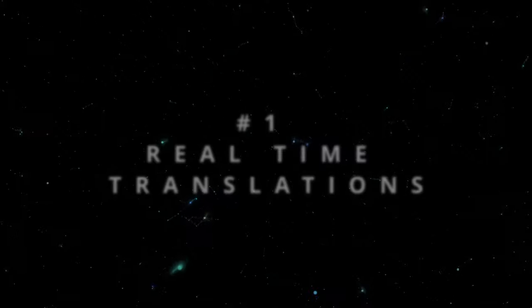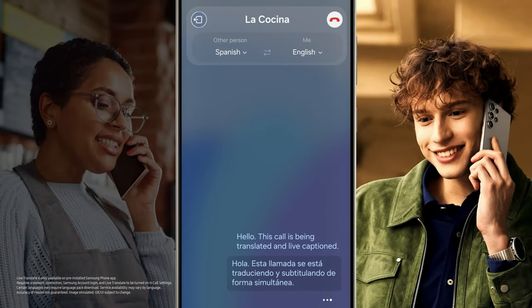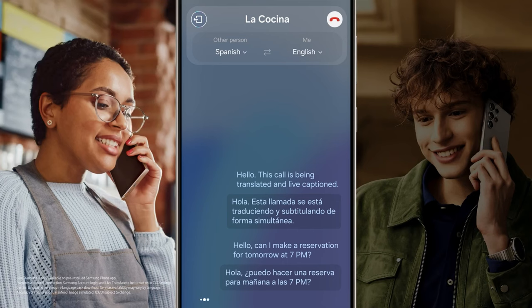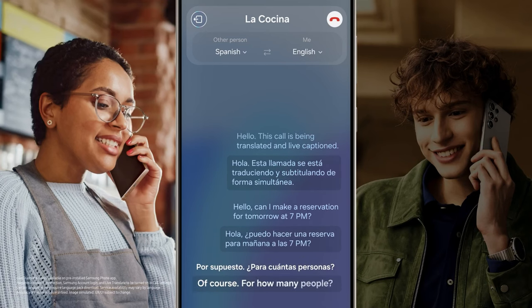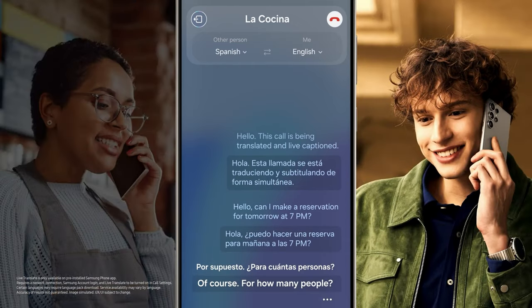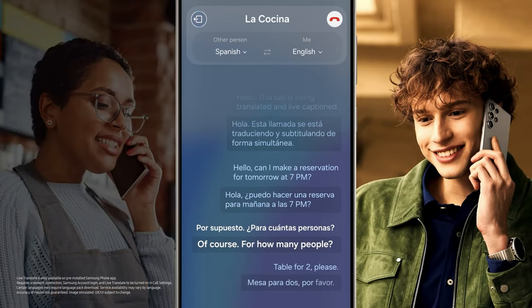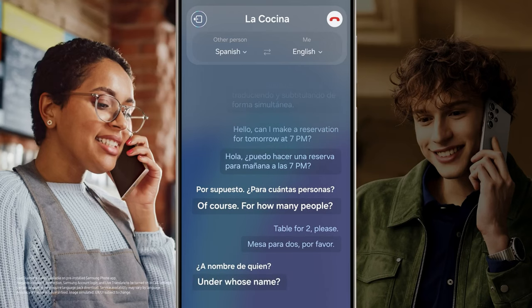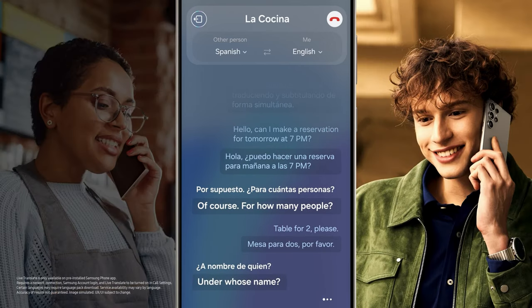Number 1: Real-time translations. The phone translates a live phone call in real time — for example, asking in English: 'Can I make a reservation for tomorrow at 7 p.m.?' is instantly translated to Spanish: '¿Puedo hacer una reserva para mañana a las 7 de la noche?' The responses come back in Spanish and are translated back to English, such as 'For how many people?' and 'Table for two, please,' and 'Under whose name? Harrison.'